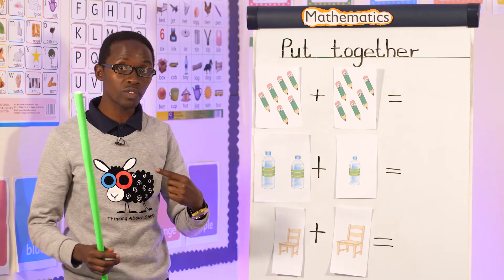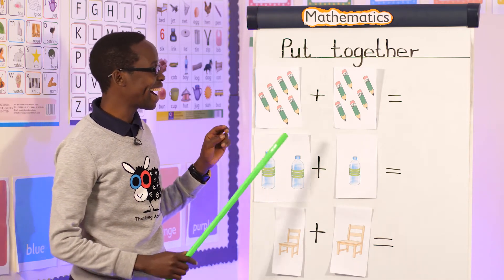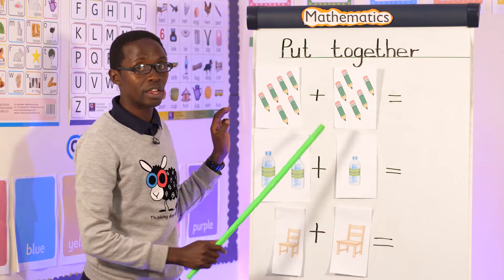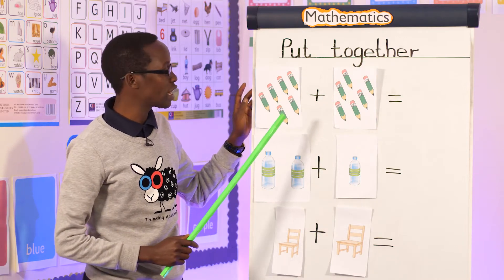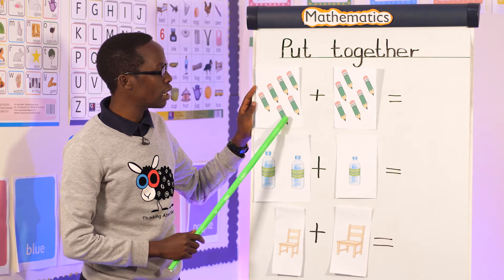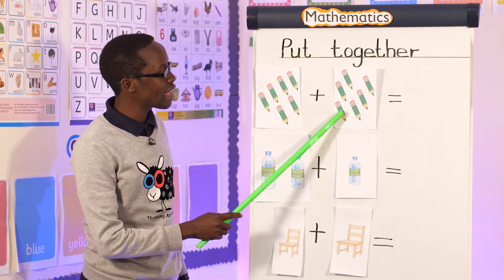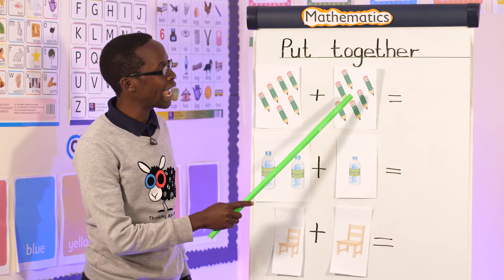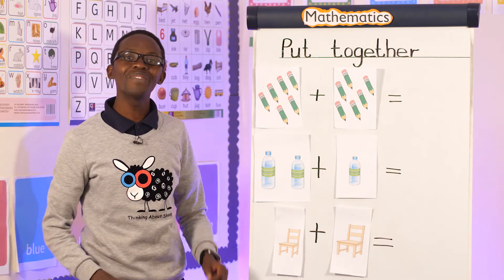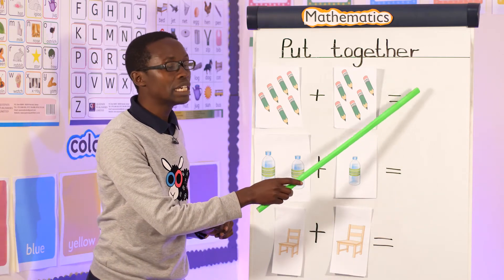Then we put them together. Put together means you count all of them. So let's count all of them — all these pencils — and then we write the answer. Let's count together: one, two, three, four, five, six, seven, eight, nine, ten, eleven, twelve. We have twelve pencils!